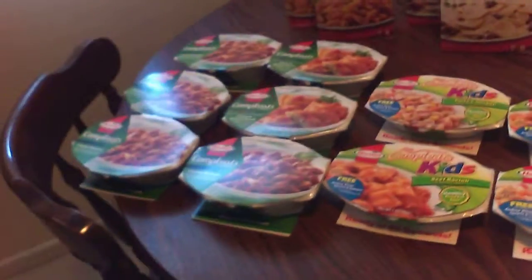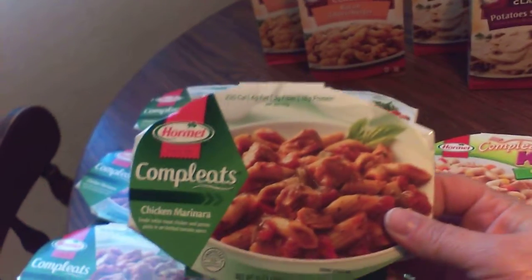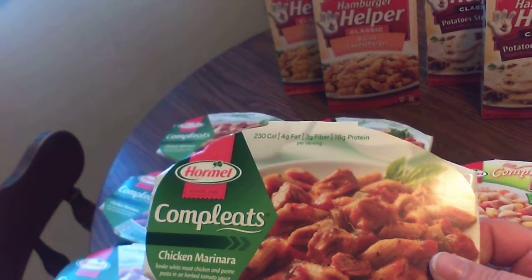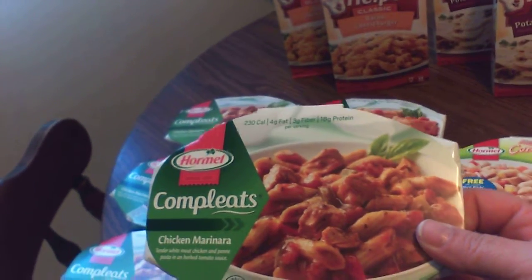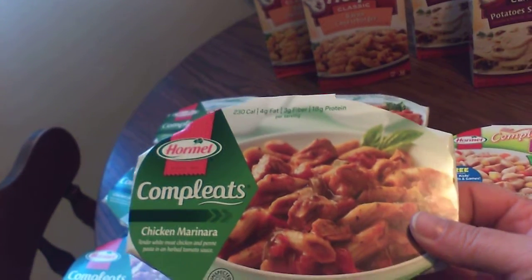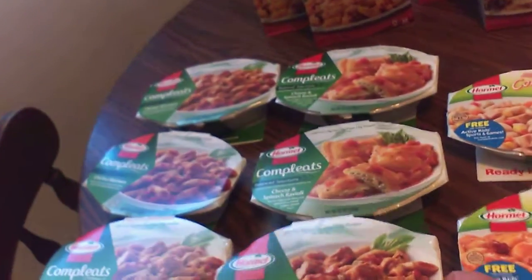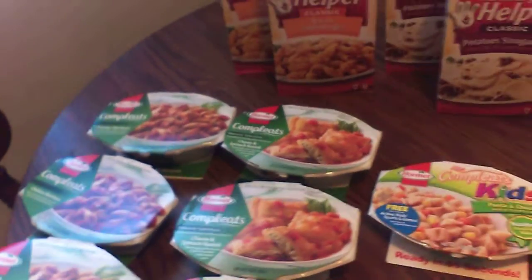I wanted to tell you about these Hormel Complete Meals. A lot of people use them in their preps because they are self-contained. They're easy to store, they have a good shelf life, they don't need refrigerated. They do usually microwave but you could find an alternate heat source if you needed to. But they are kind of pricey because they can run about $2.79 a piece.